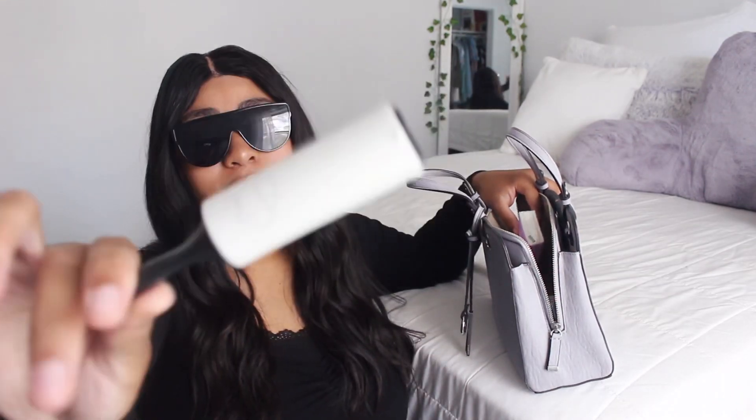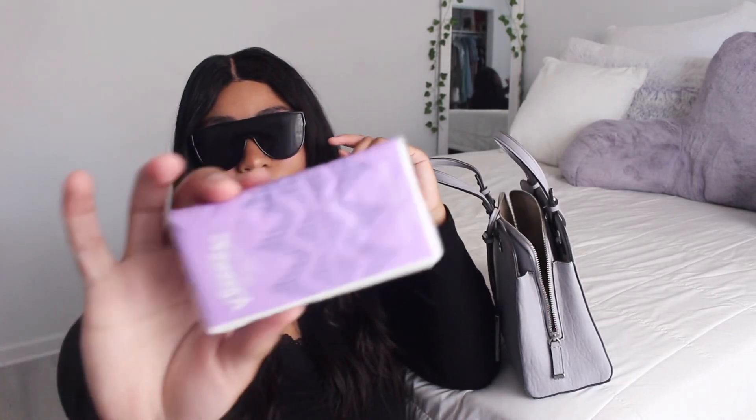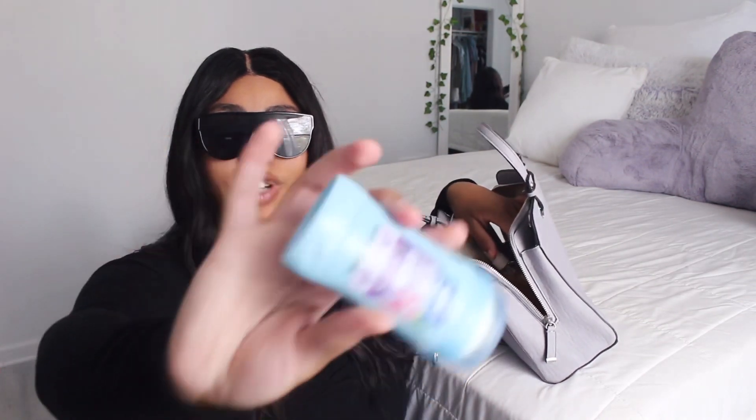I keep some tissue in my purse because I have allergies — it's just a little purple one. Recently I've been getting major migraines so I keep some Tylenol in my purse — it's this little travel size one that comes with 10 in the bottle. Also to freshen up I have some deodorant; this is the scent Sweet Pea and Violet and it's also a travel size one.